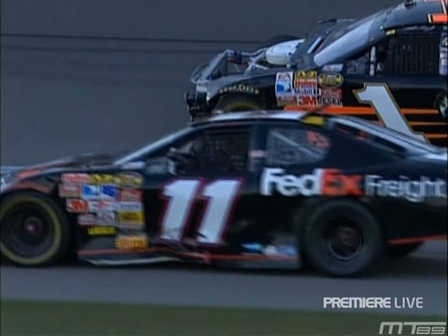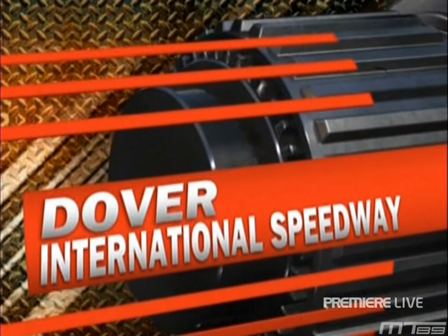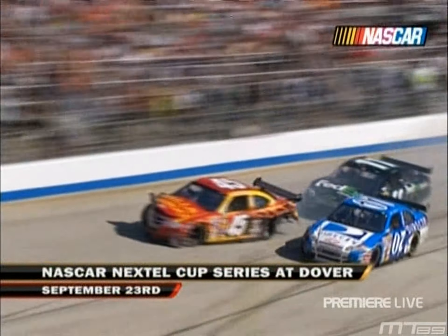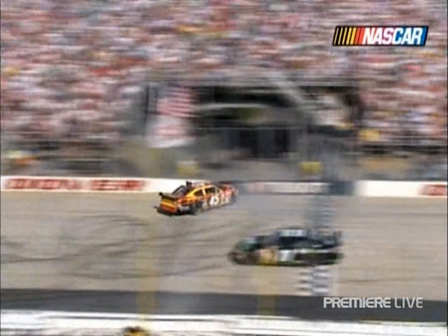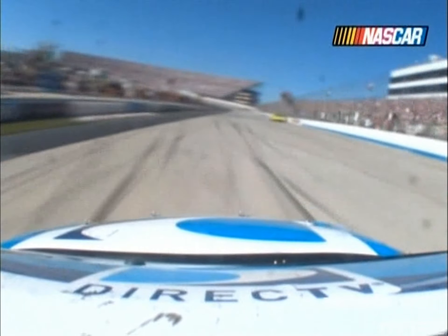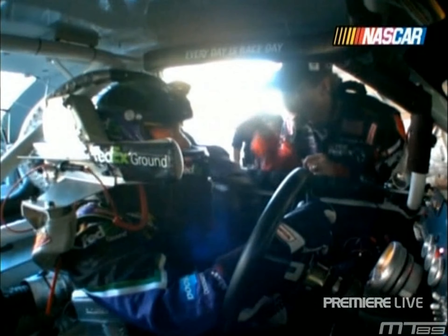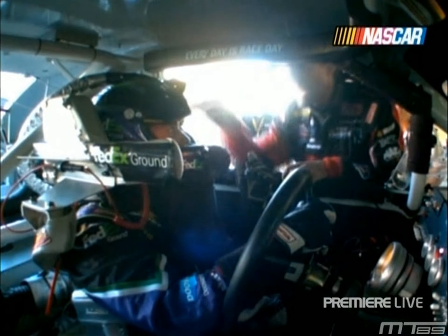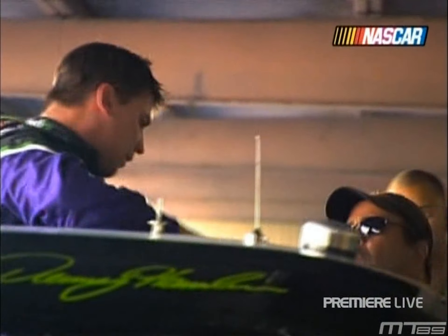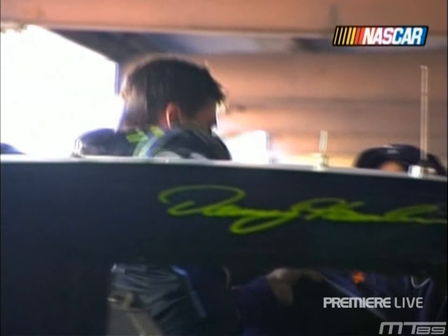Bad few weeks for Denny Hamlin after the frustration at Dover last week where he finished 38th. This lap 203 — the contact where he gets into the back of the 45 car of Kyle Petty. That was a tough one, because you saw Kyle on the bottom of the track trying to get out of the way, and Denny accidentally gets in the back of him. Tensions are high right now, a lot of screaming and slugging going on. If you're Denny Hamlin right now, you just want these problems to stop.